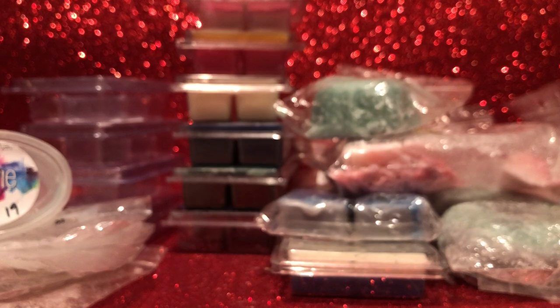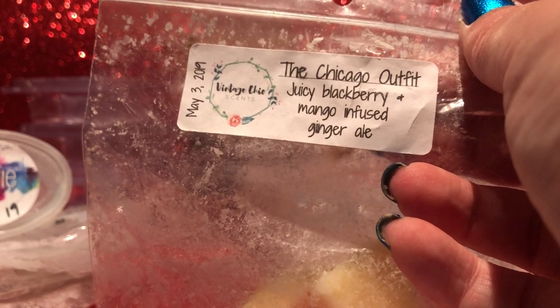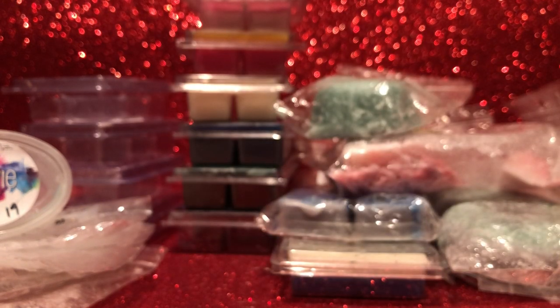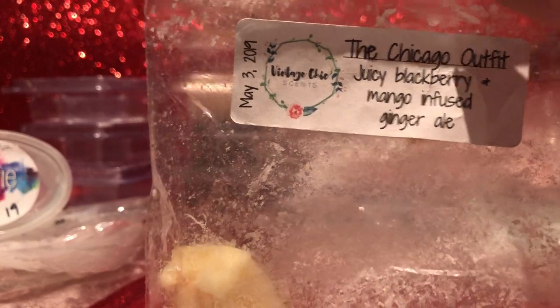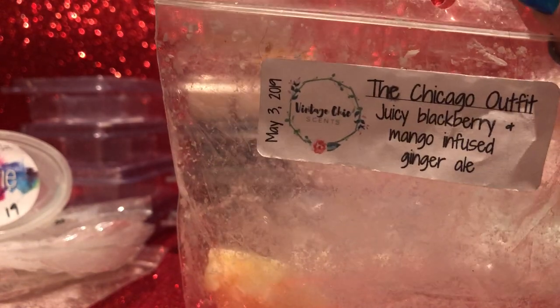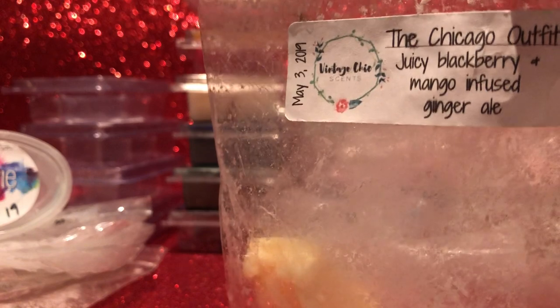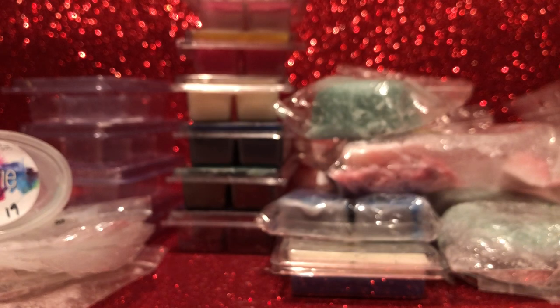I had this on at the same time as Sydney Prescott — similar notes but quite a different melt. From Vintage Chic Scents — The Chicago Outfit: juicy blackberry, mango-infused ginger ale. This one is much more — the mango is definitely not as creamy and sweet — and the ginger ale comes through a lot more. I really enjoy this; it's a really good ginger ale scent. It throws really well in my house. Most people say recent Vintage Chic Scents doesn't throw so well, but I've mostly gotten good performance and this one is particularly strong for me. A possible repurchase.